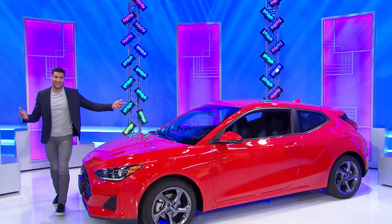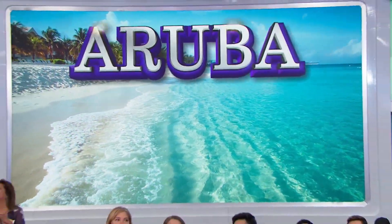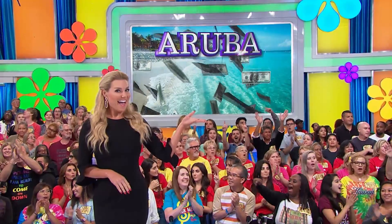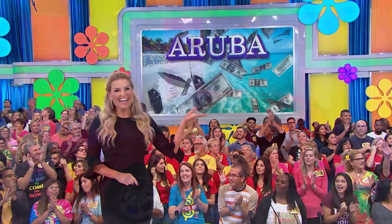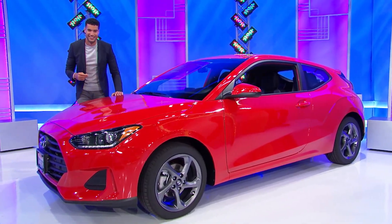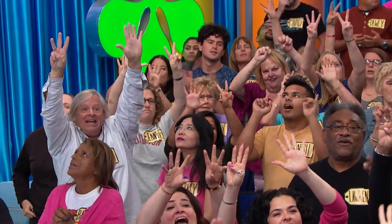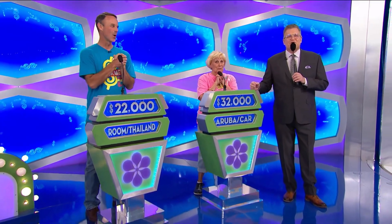We are spreading happiness with this vacation to Aruba, $1,000 in cash, and a brand-new car, but only if the price is right. Thanks, everybody. Virginia, what do you think? $32,000. $32,000. All right. $32,000 for you, $22,000 for David. We'll find out who wins right after this. Don't go away, folks.